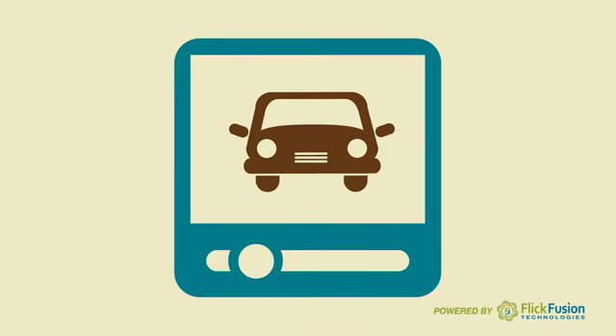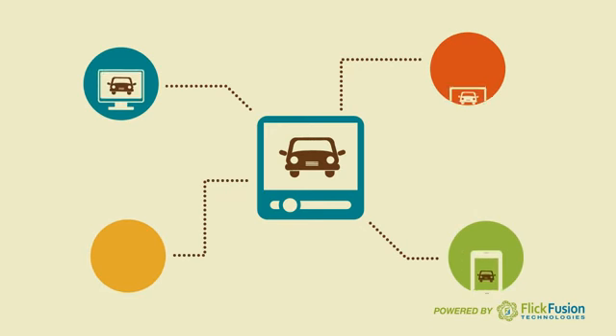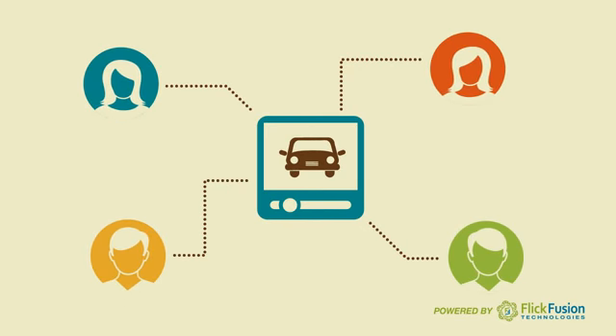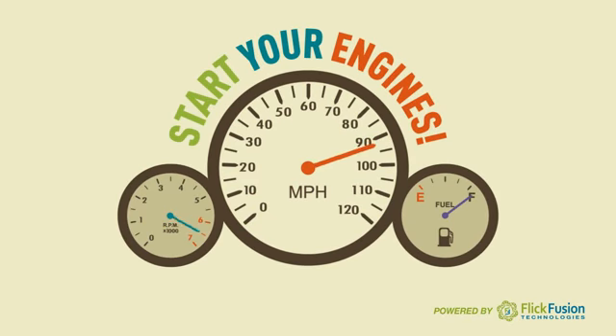It's time to shift gears with the power and reach of online video and transform your inventory into what it's truly meant to be. Syndicated, seen, and sold. Ladies and gentlemen, start your engines and get your marketing on the right track. So what are you waiting for?